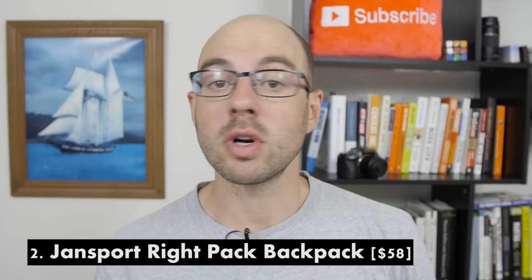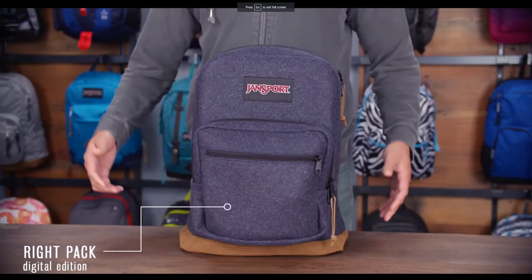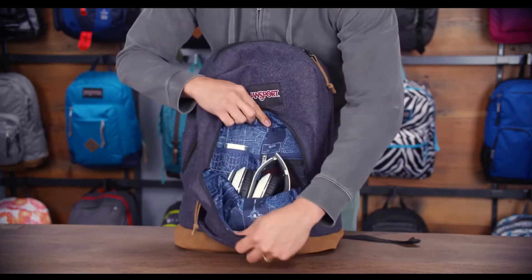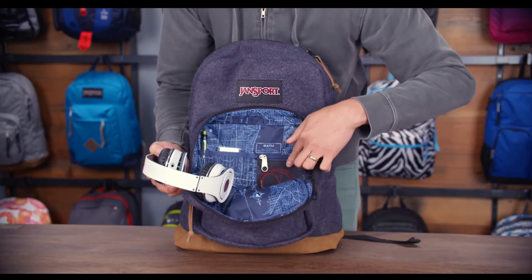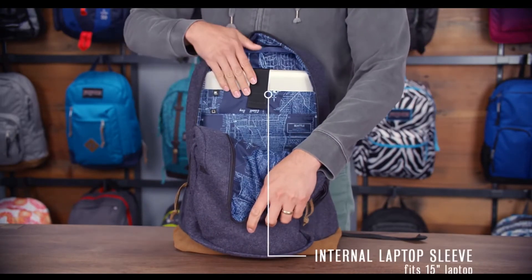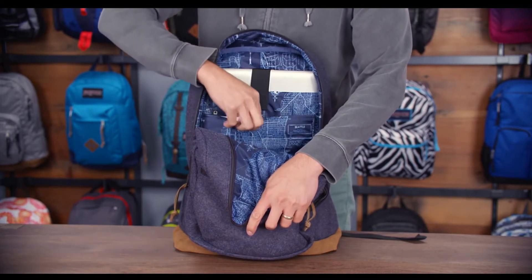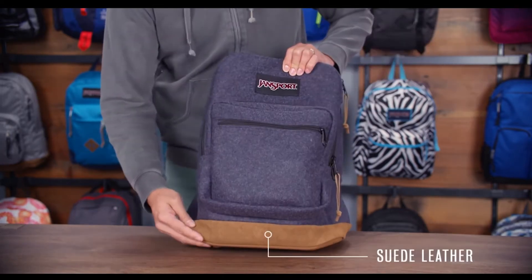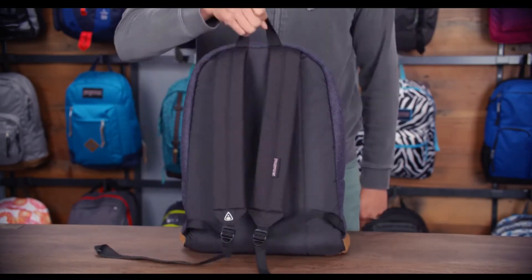Two, the Jansport Right Pack Backpack. The Jansport Right Pack is another standard backpack — nothing too fancy, it's going to get the job done. It has a front panel with an electronics-specific organizer, an internal padded sleeve that fits your 15-inch laptop, one large main compartment, a soft tricot-lined tablet sleeve just like the Carhartt, suede leather bottom, thick padded shoulder straps, and a web haul handle. This Jansport is $58.